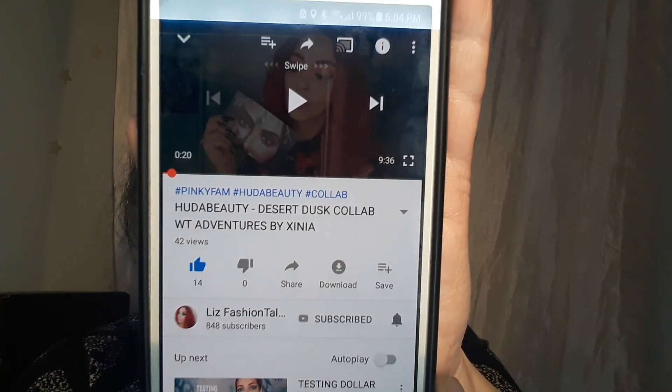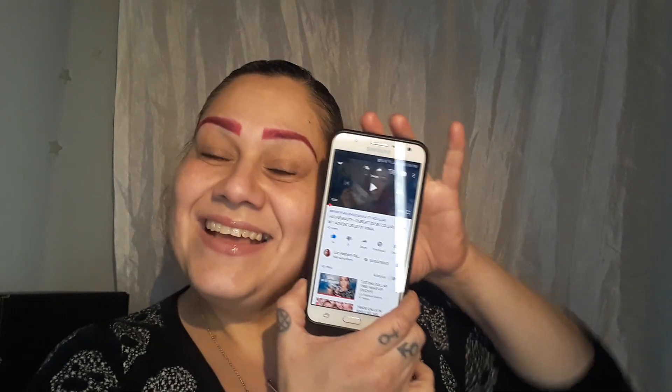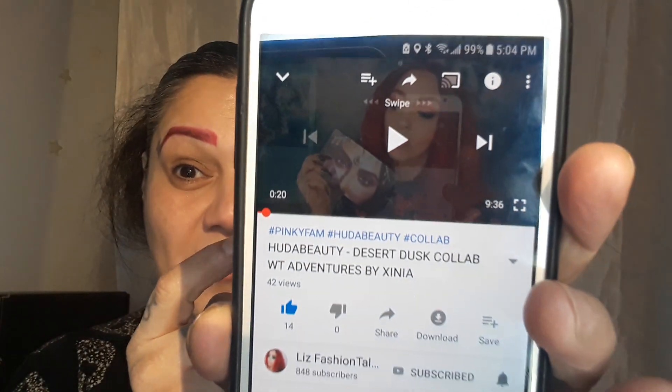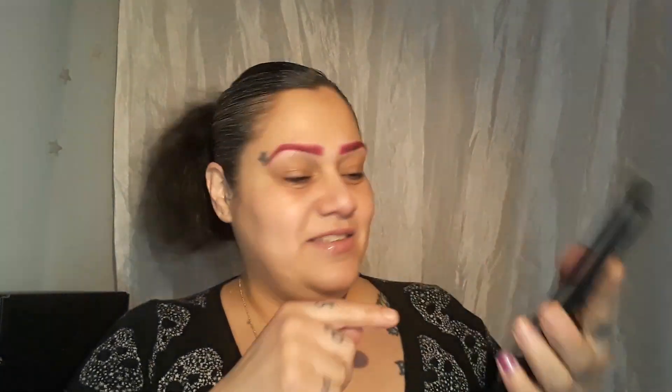So let's get started. In case you didn't read the title, this is a collab with a friend of mine who has her own channel — her name is Liz Fashion Talents. It says 'Huda Beauty Desert Dusk collab with Adventures by Xenia' but it's Adventures of Xenia — that's okay because the link will lead you right to me. In the description box below I'll be putting the link to her video so you can go say hi.